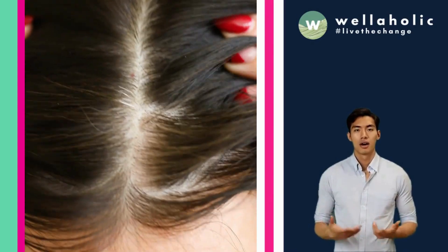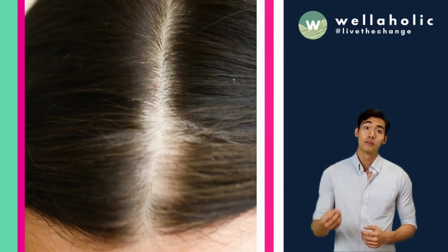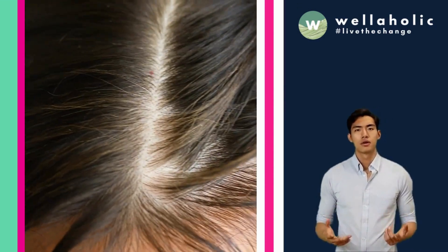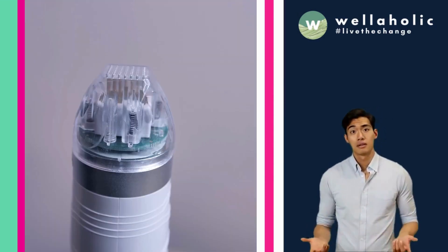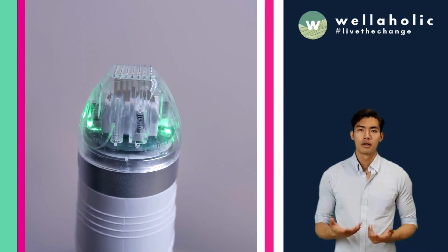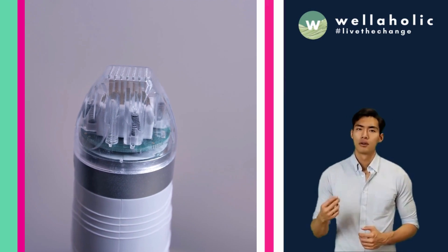According to a significant study, RF microneedling demonstrated a remarkable increase in hair density by an average of 25% after a year's worth of treatments. The results are indeed striking. What sets RF microneedling apart is its minimally invasive nature, marked by a strong safety record and excellent tolerability.